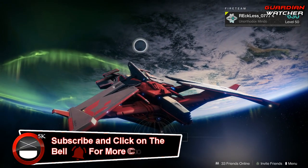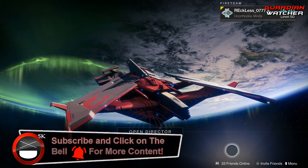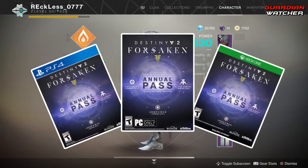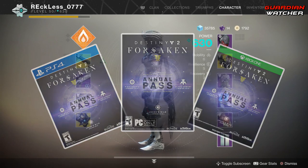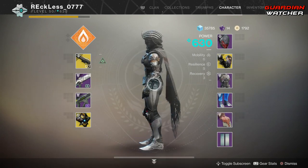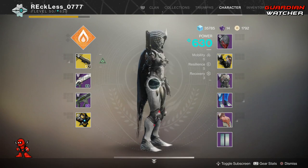What's up guys, Reckless here, welcome to Guardian Watcher. It is week 73 of Xur, but before we get into the video, if you haven't already entered into the Destiny 2 Forsaken Annual Pass giveaway for the month of March 2019, you can do so by clicking on the link in the description box below for your chance to win.